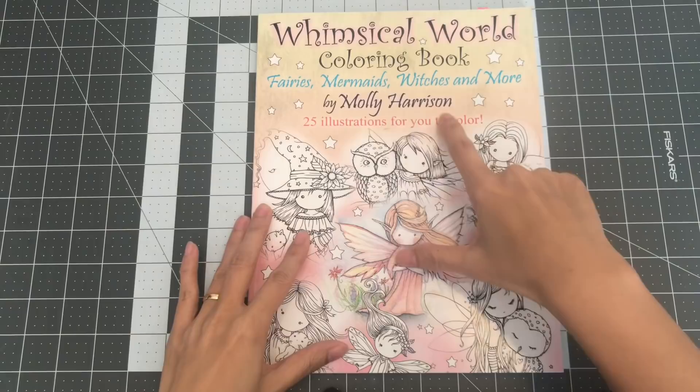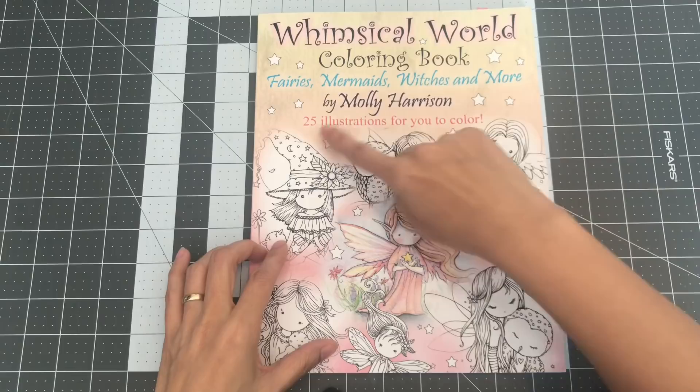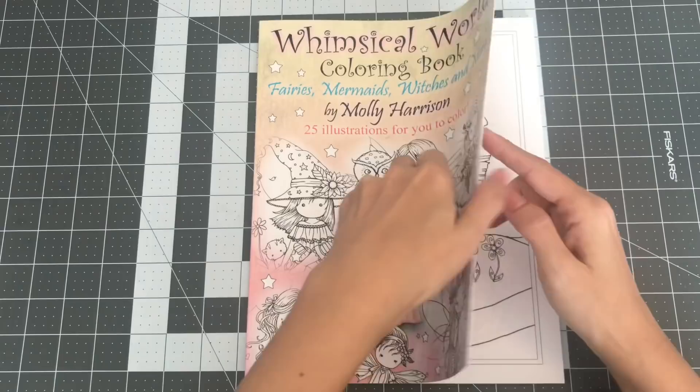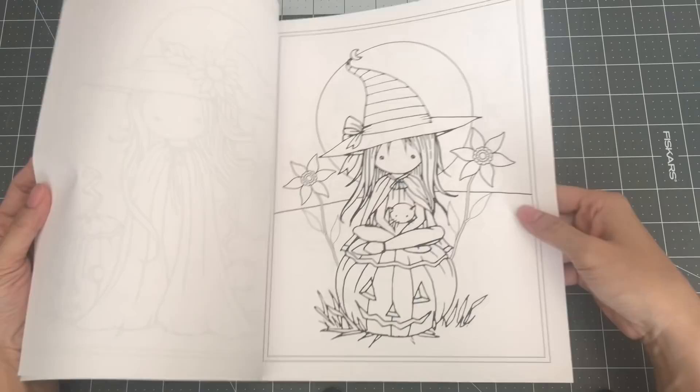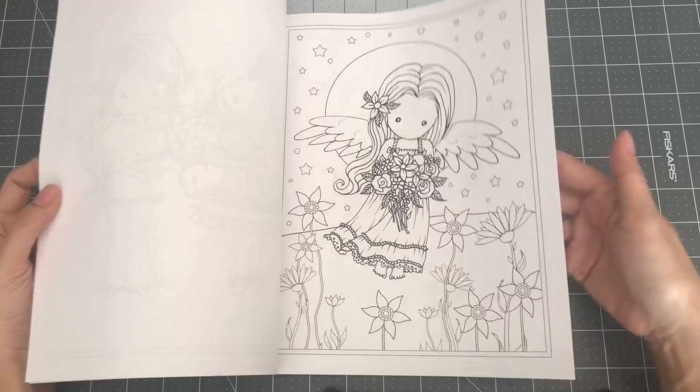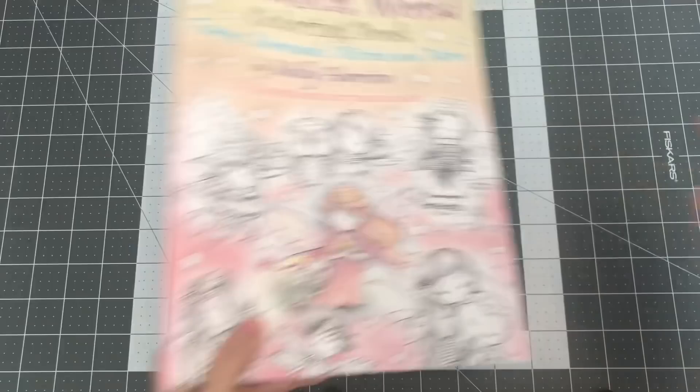The next several books are all by Molly Harrison. This is the first book I got from her — I think I got this either 2015 or 2016. This is the Whimsical World coloring book: Fairies, Mermaids, Witches, and More, with 25 illustrations to color. She has beautiful, cute images, and her illustrations are also distinct to her. So this is Whimsical World coloring book by Molly Harrison.